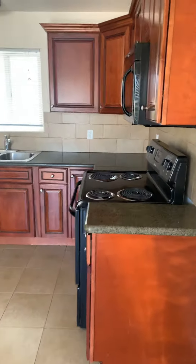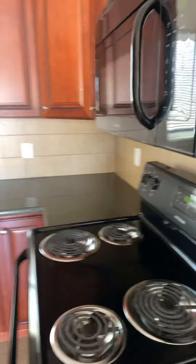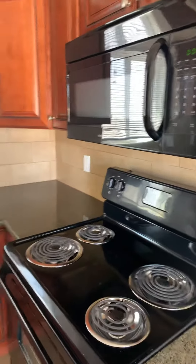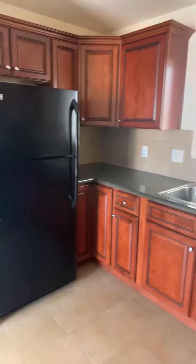This unit offers granite countertops. It comes with an electric stove, microwave, and refrigerator included in the unit.